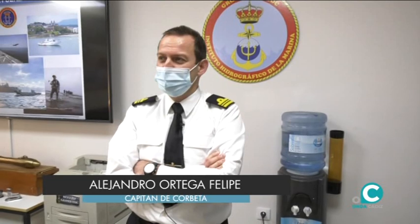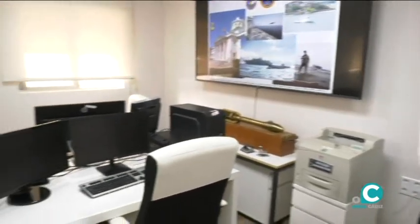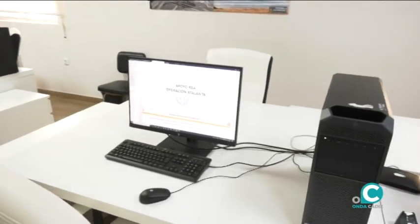Estamos ahora en la sección de apoyo naval, que forma parte del Instituto Geográfico. Nuestra principal función es proporcionar una información meteorológica y geográfica específica para las operaciones militares. Aquí lo que hacemos, sobre todo, es utilizar nuevas metodologías de modelos numéricos y de big data para generar productos específicos medioambientales en función de las propias necesidades que tienen las unidades. Ese es el principal trabajo que hacemos.